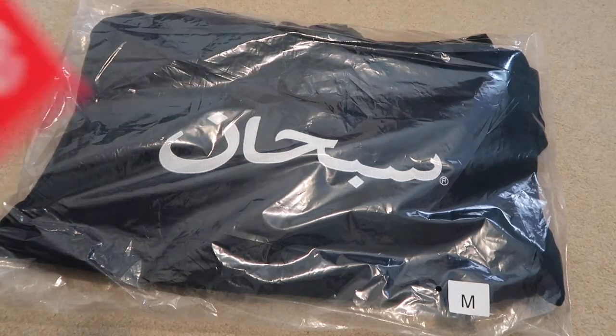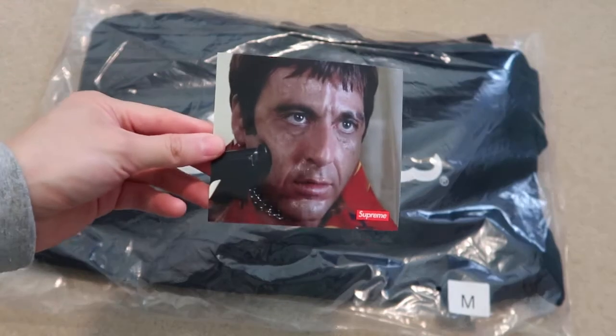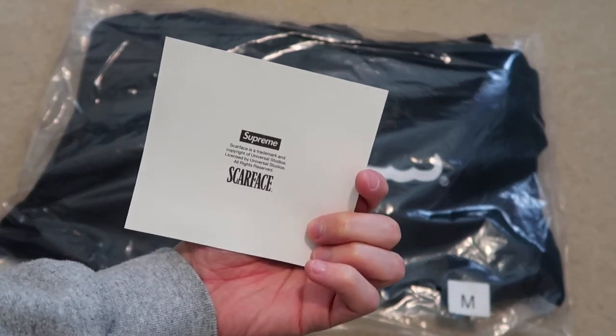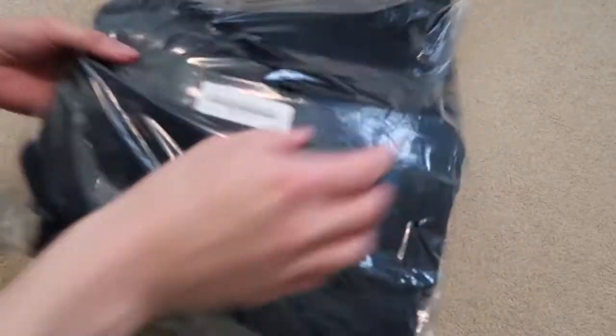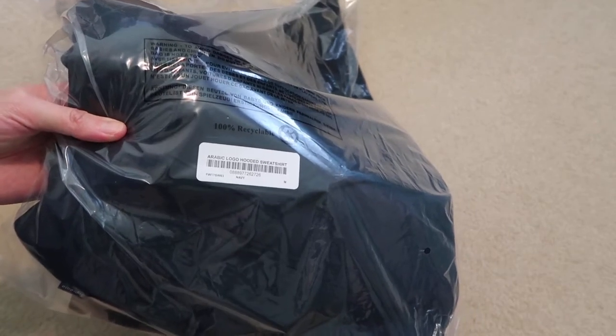Came with two box logos and came with a Scarface shower scene. This is the Supreme Scarface — that's nice. Size medium, navy colorway. Check it out — Arabic logo hooded sweatshirt.